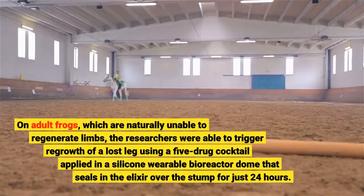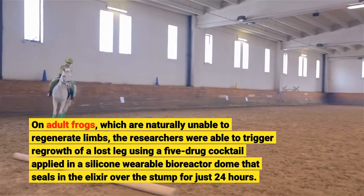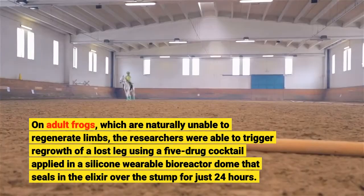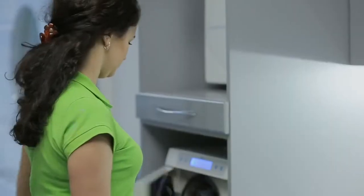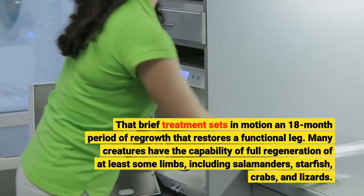On adult frogs, which are naturally unable to regenerate limbs, the researchers were able to trigger regrowth of a lost leg using a five-drug cocktail applied in a silicone wearable bioreactor dome that seals in the elixir over the stump for just 24 hours. That brief treatment sets in motion an 18-month period of regrowth that restores a functional leg.